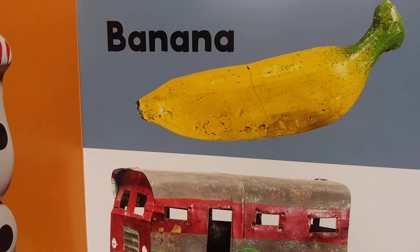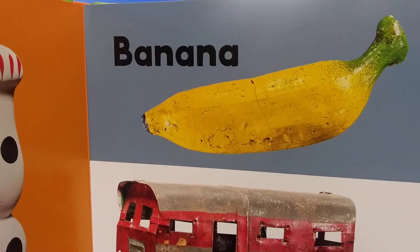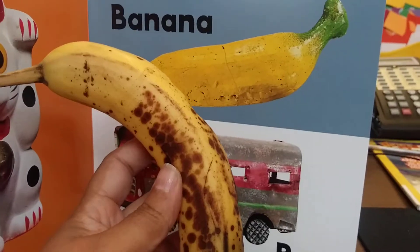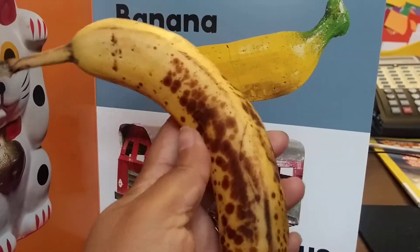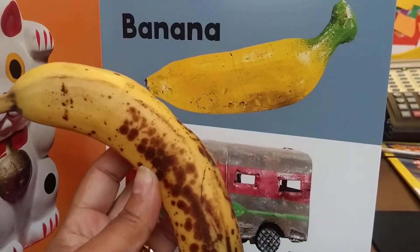Banana! Mmm, I love banana. I actually have one right over here — I'm going to show it to you guys. Banana. This one is very ready to eat. It's very ripened. Can you see the brownish? Mmm, banana.